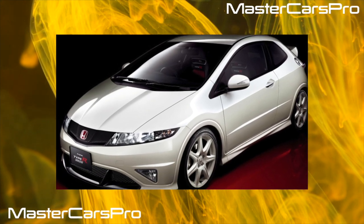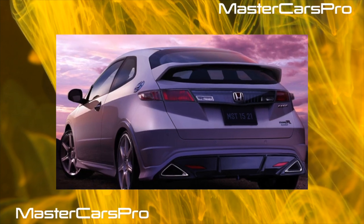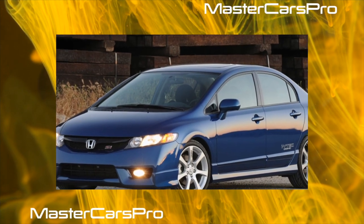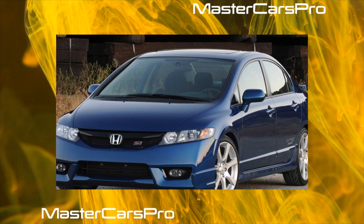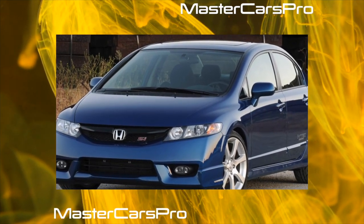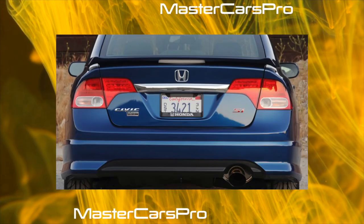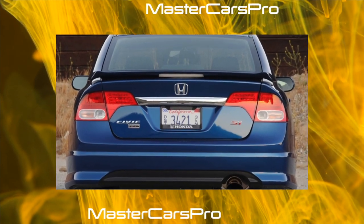Honda Civic 8th Generation was produced from 2005 to 2011. The sedan was fundamentally different from the hatchback, including the platforms. European versions were equipped with economical 1.4 and 1.8-liter VTEC engines. The sports version, the Type R, was equipped in Europe with a 200-horsepower 2-liter power unit and was also in demand. A 2.2-liter diesel engine with 140 horsepower was also available in some markets.